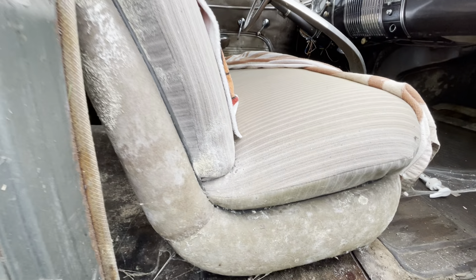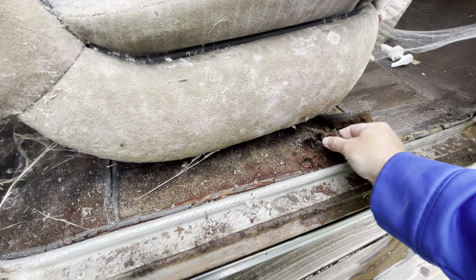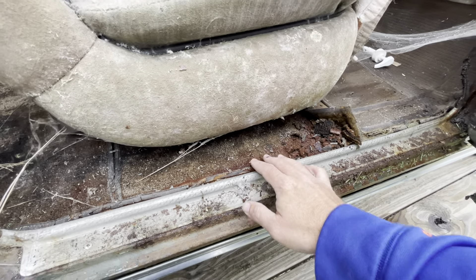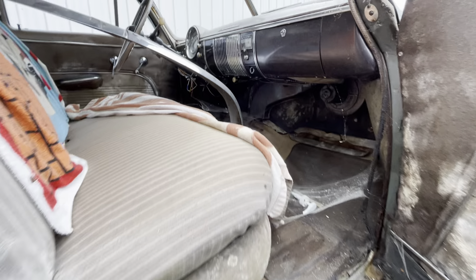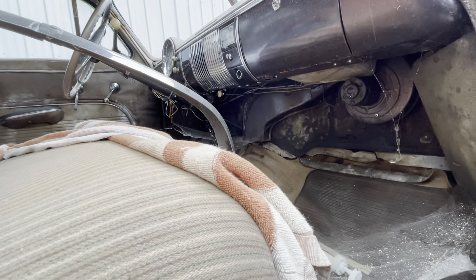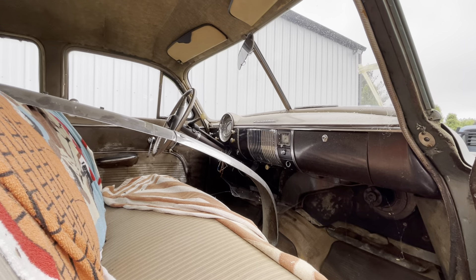The floors are crispy. There's moisture there because it's been sitting outside. Look at that — just deteriorating, just dry, coming apart. I do not know what to do with this car at all. The dash is super cool.